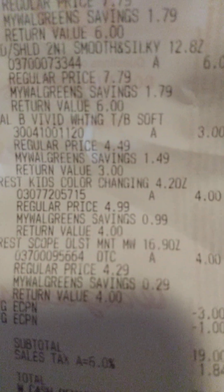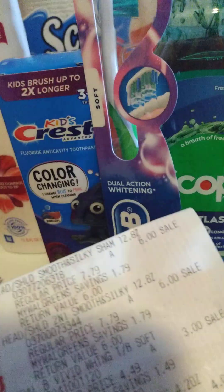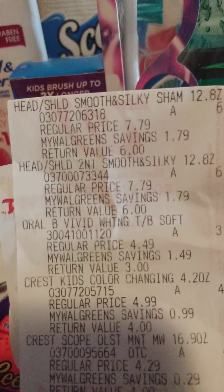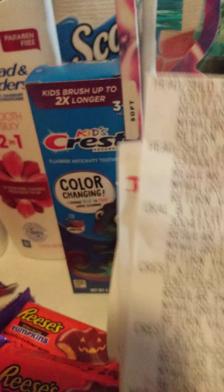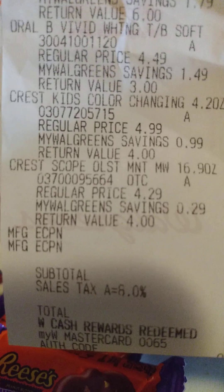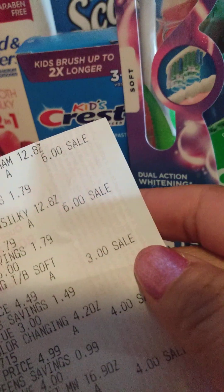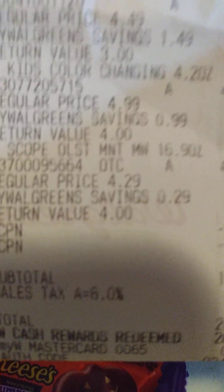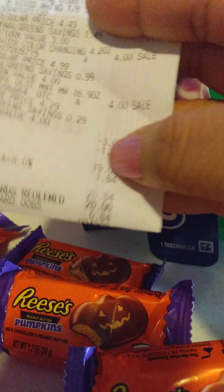The kids' color-changing toothpaste was $4, and the Vivid toothbrush was $3. I did have a $3 off coupon off of the Head and Shoulders, and a $1 off coupon off of the toothbrush. So that brought my total to $20.84.